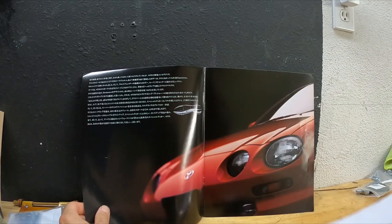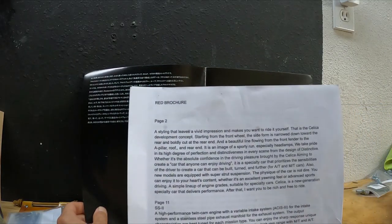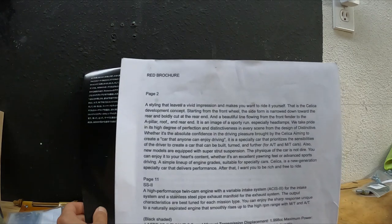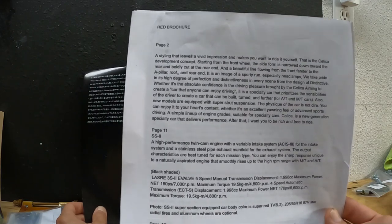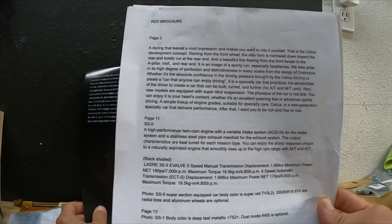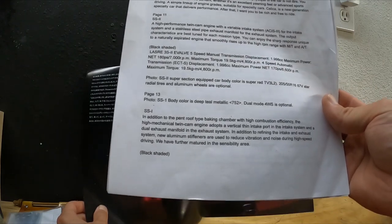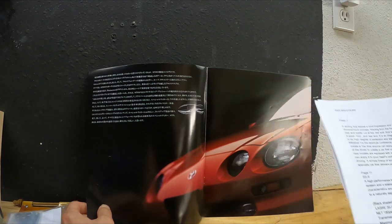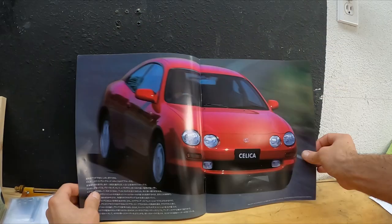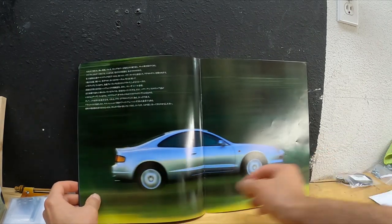The way they ordered these things, it says 'a styling that leaves a vivid impression that makes you want to drive it yourself' — that is the Celica development concept. Starting from the front wheel, the side form is narrowed toward the rear and boldly cut at the rear end, with a beautiful line flowing from the front fender to the A-pillar roof and rear end. That's the first page. It says 'Celica concept' — this is a 94-95 brochure.